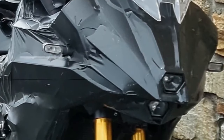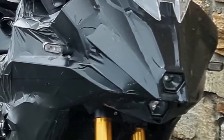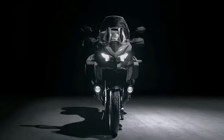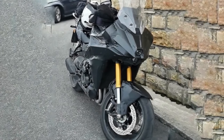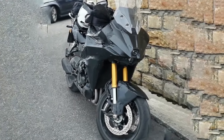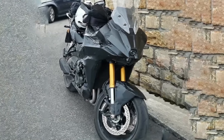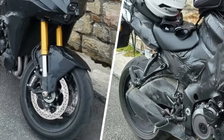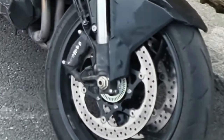The new Suzuki GSX-S 1000T looks like a bona fide Kawasaki Versys 1000 killer. Back in 2021, Suzuki stirred the pot with an interesting trademark filing for a new 1000cc motorcycle dubbed the GSX-S 1000T. It would sit between the GSX-S 1000 and the GSX-S 1000 GT, serving duty as an inline-four adventure tourer to rival the Kawasaki Versys 1000. Though Suzuki has remained tight-lipped since then, it looks like the Japanese giant is finally ready to launch the new Gixxer soon.